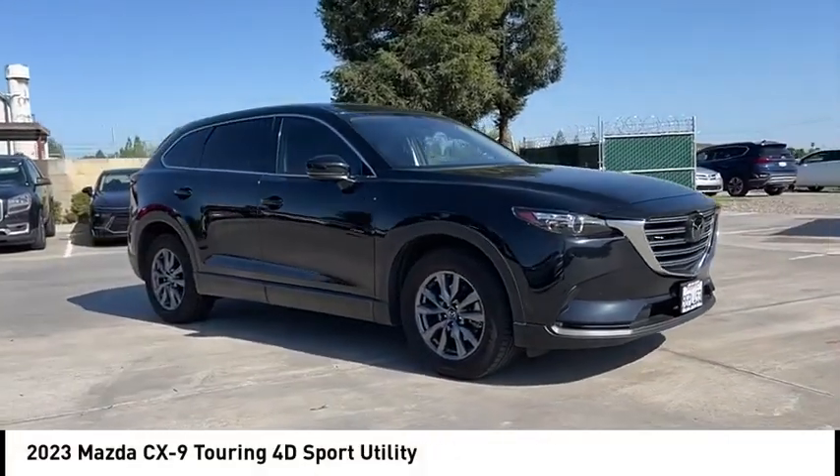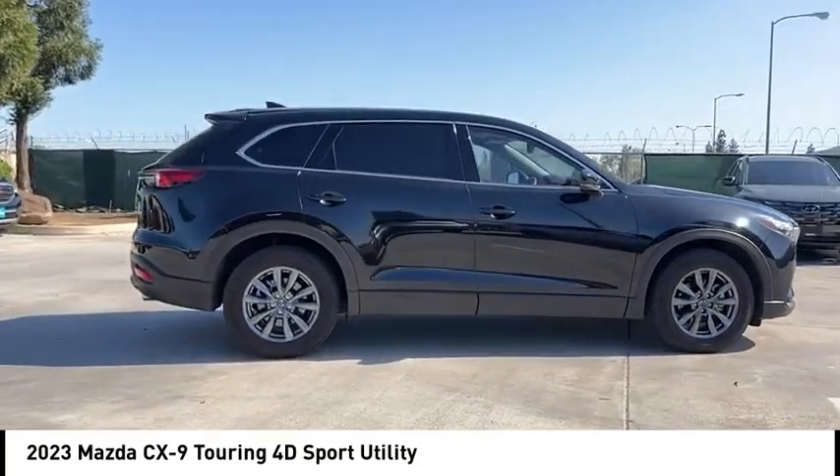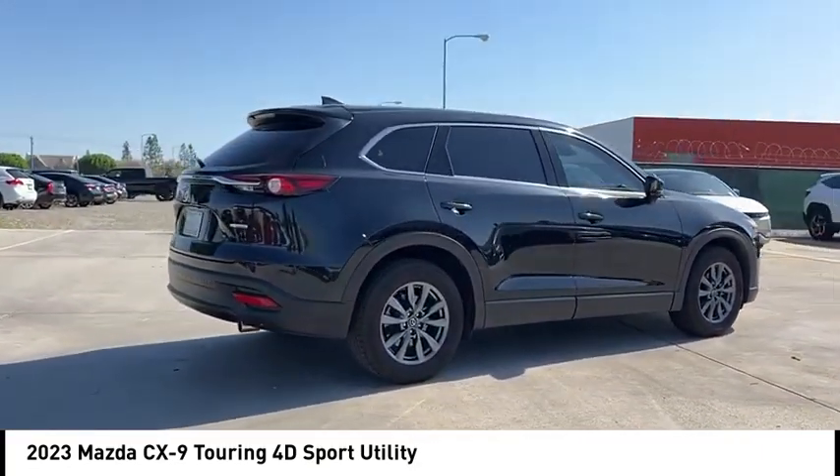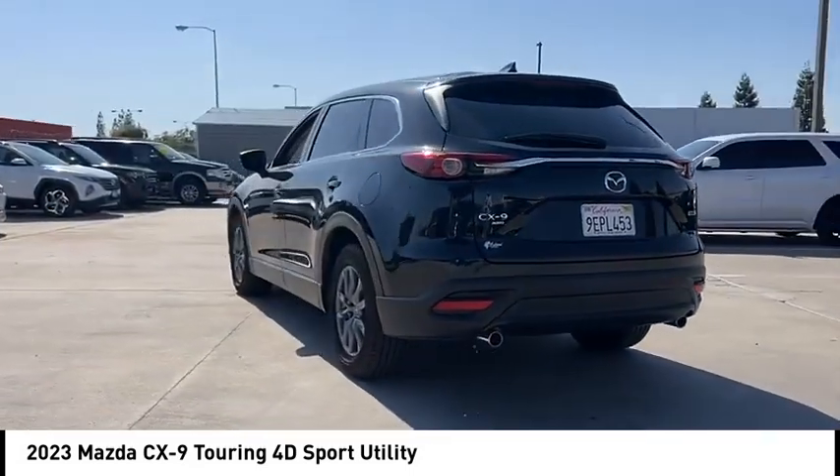Looking for the right vehicle? Check out the 2023 CX-9. This seven-passenger crossover boasts unexpected styling, a powerful yet fuel-efficient engine, and standard luxuries.